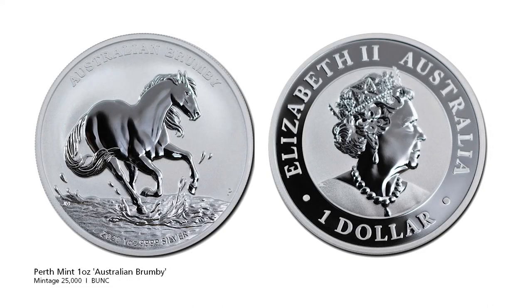The Perth Mint has a long relationship with Hong Kong based dealer LPM. They've released another horse related series, this time the Brumby — a feral horse that roams freely around much of Australia, primarily found in the Northern Territories. The coin being a bullion coin has a relatively high mintage, so you should be able to catch one of these, while you might struggle with the actual real life horse.